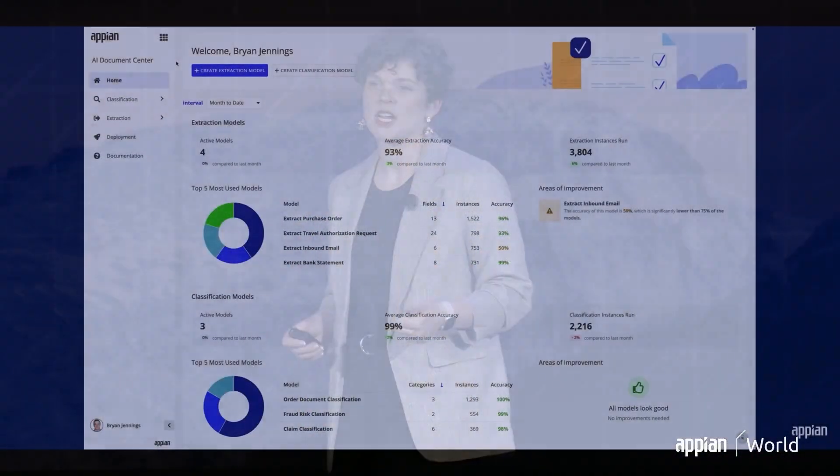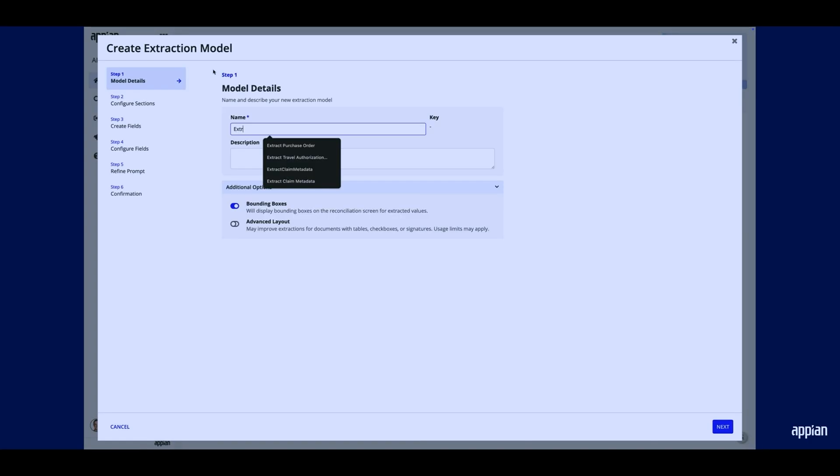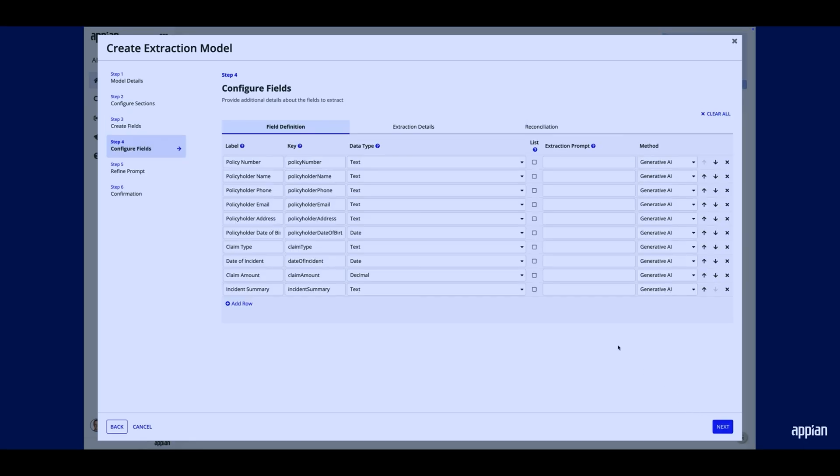Let's see it in action. In the AI Document Center, you can create both extraction and classification models, but today we'll just focus on extraction. You start by simply naming your model and telling us a little bit about what kinds of visual elements you'd expect to see in your documents. Then you tell us what kinds of fields you want to be extracted — you can either let the system automatically discover these by uploading a structured document, or you can describe in natural language what fields you want to extract. Once the list of fields is populated, you can adjust them as necessary to define additional configurations, like field-specific extraction prompts, post-processing instructions, or even validation rules — all in our no-code UI.